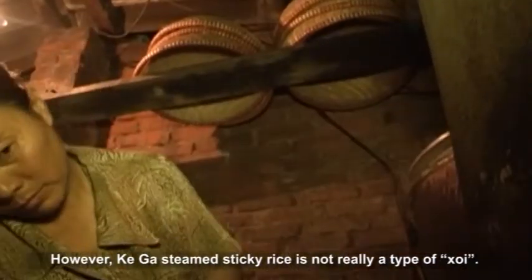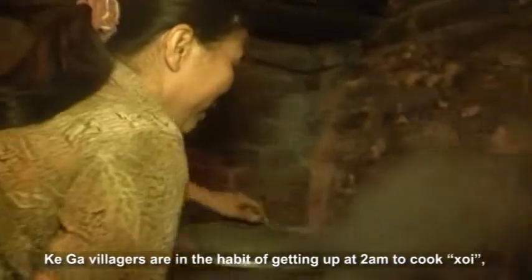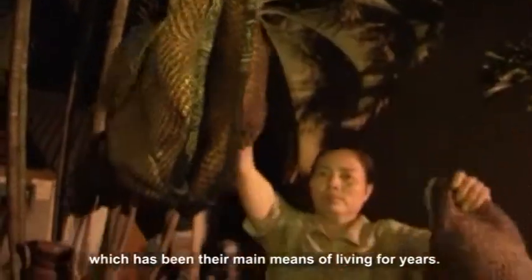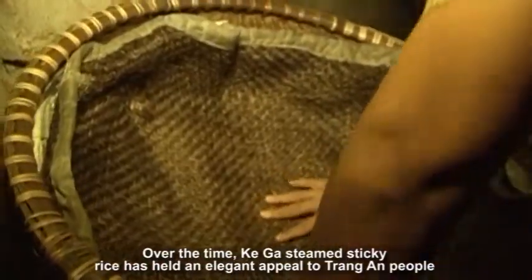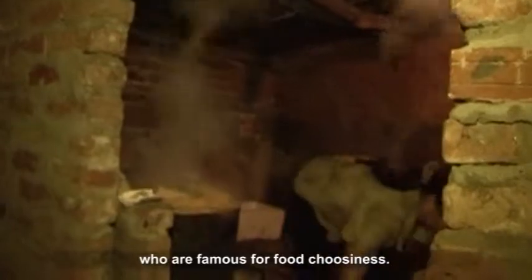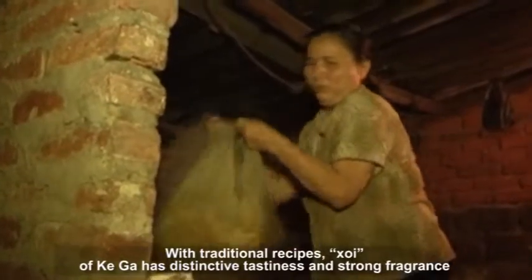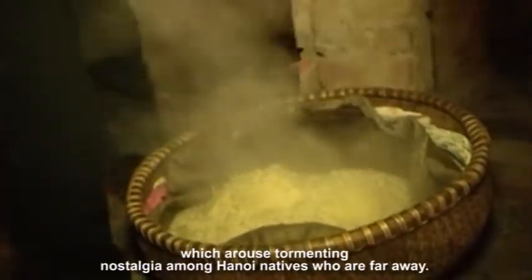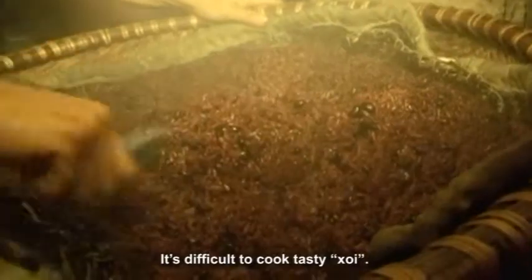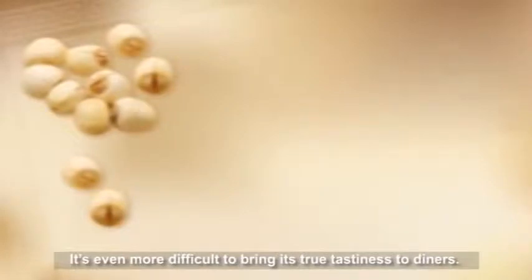Khoi Zio's steamed sticky rice is not really a typical type of Khoi. Khoi Zio's villagers are in the habit of getting up at 2am to cook Khoi, which has been their main means of living for years. Over time, Khoi Zio's steamed sticky rice has held an elegant appeal to Hanoians, who are famous for their refined taste. With traditional recipes, Khoi Zio's Khoi has distinctive tastiness and strong fragrance, arousing tormenting nostalgia among Hanoi natives who are far away.